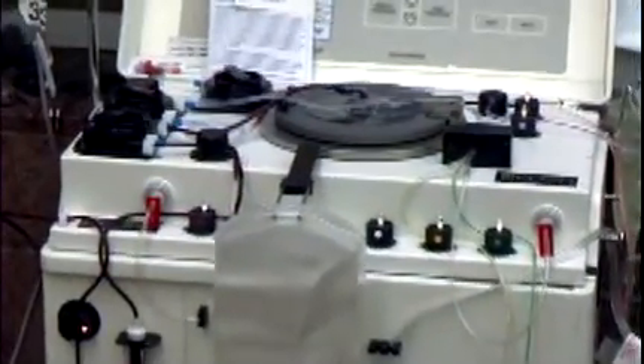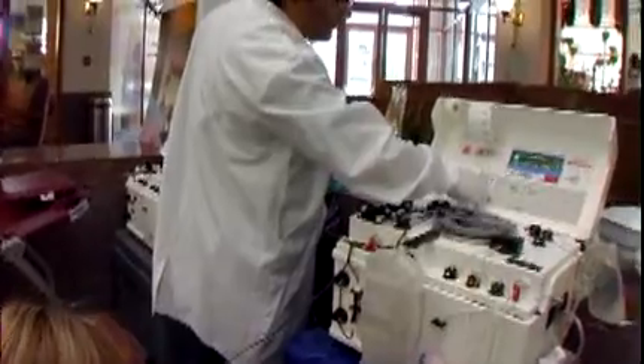A high-tech process makes it possible for some blood donors to give just the red cells in their blood. And since they're giving only one part of their blood, they can donate up to two full units of it. Red blood cells are the component of blood that's in greatest demand.